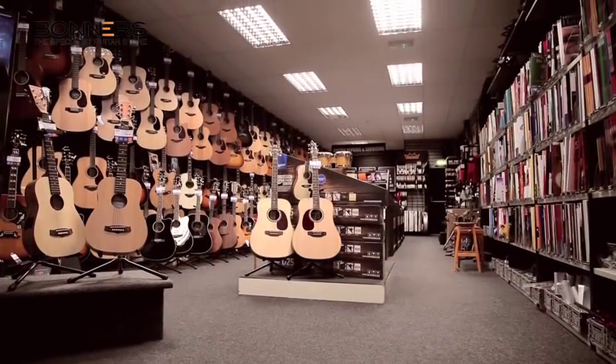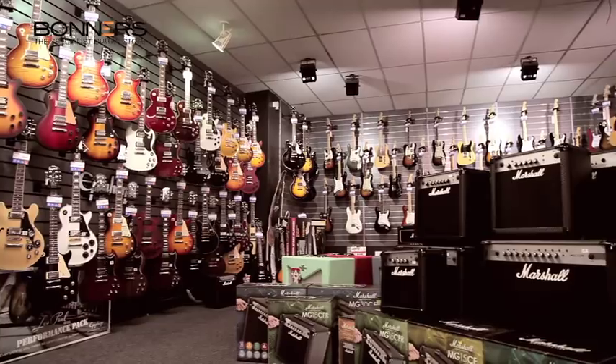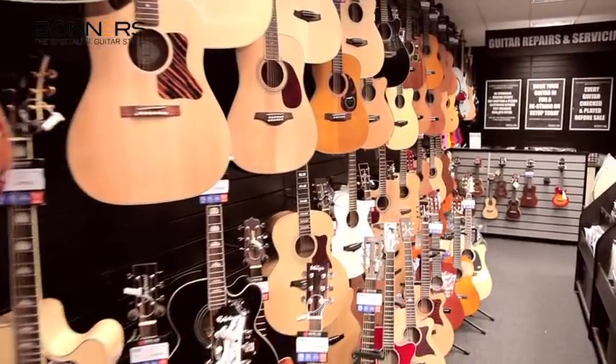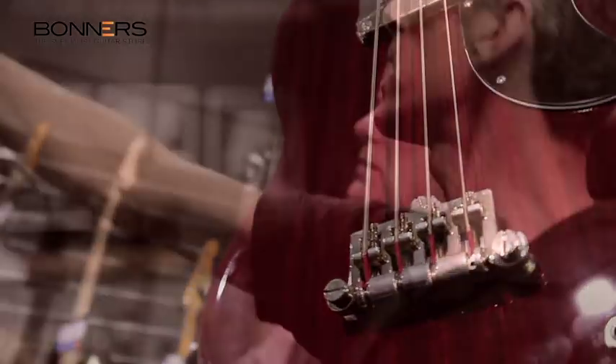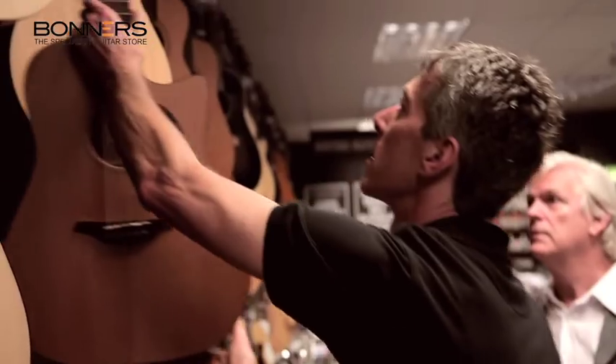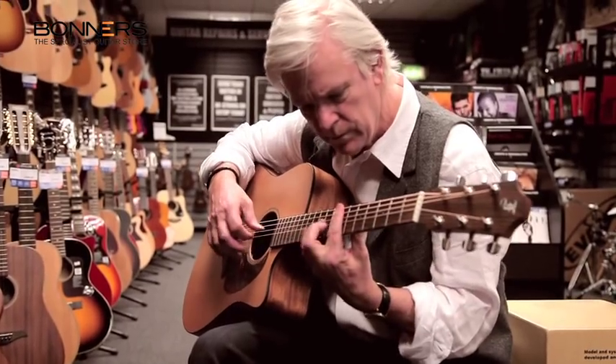At Bonner's, we live and breathe guitars. We have one of the largest selections of guitars on sale in the South East, with over 400 in stock at our large Eastbourne retail store. Our staff are passionate about making sure you get a top quality, knowledgeable service every time.